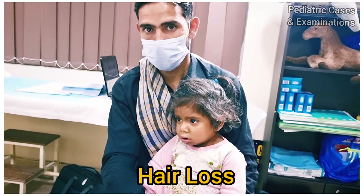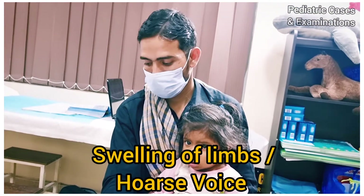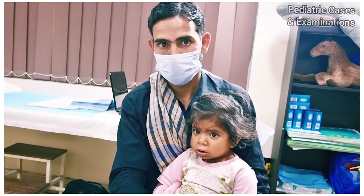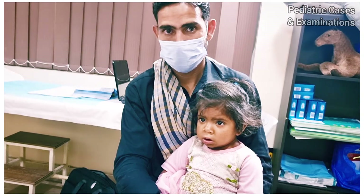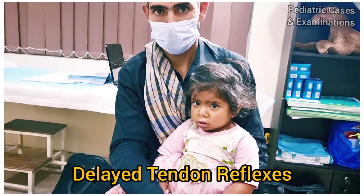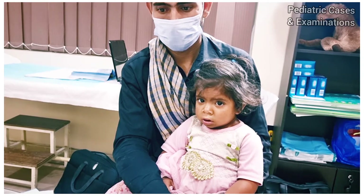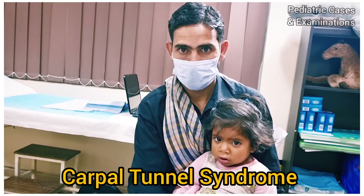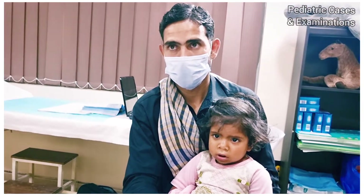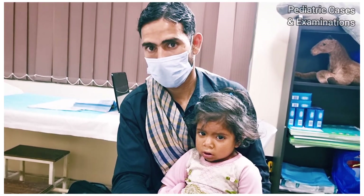Sometimes these children have hair loss and swelling of the limbs. They may also have hoarseness of voice — in this girl the voice is also hoarse. Examining the tendon reflexes, these children have delayed relaxation of tendon reflexes. Later on, especially girls, may develop menstrual problems, carpal tunnel syndrome, poor hearing, and poor sensations. Poor hearing can be a feature of hypothyroidism especially when associated with Pendred syndrome. Delayed relaxation of the ankle jerk is a characteristic sign and is associated with the severity of the hormone deficiency.